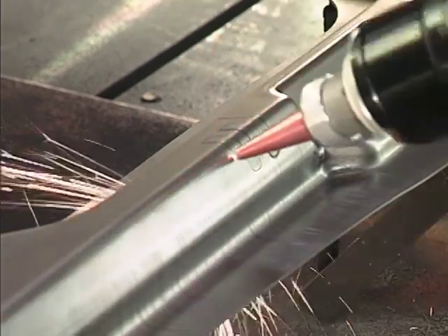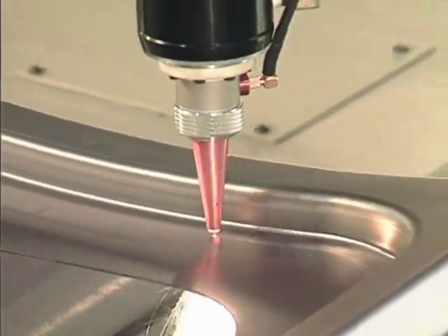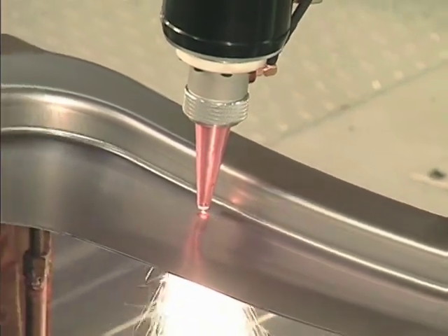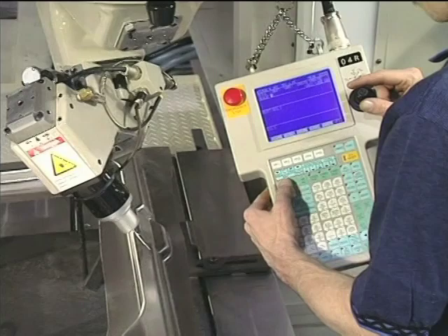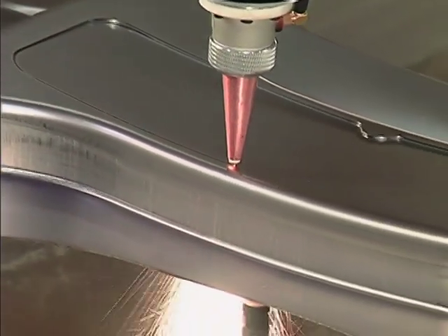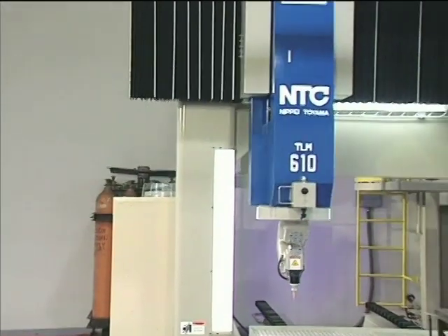The TLM series delivers production cutting at high speeds, unmatched precision, and the capability to learn program paths faster than ever before. In teach mode or in processing operation, the TLM series CO2 laser cutting systems are a step above the rest.